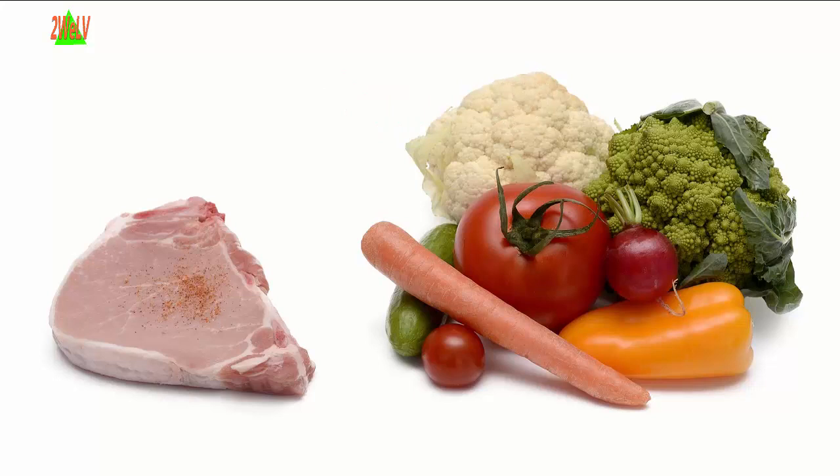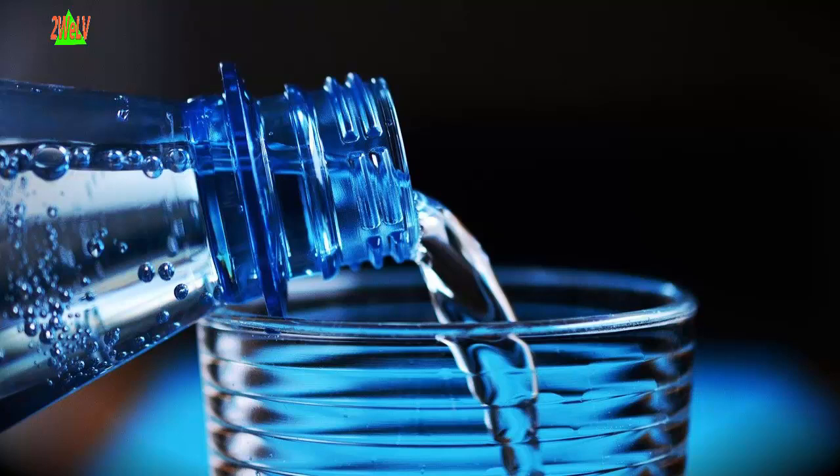Top 10 foods for health. One: Water. Drink 8 to 12 cups of water daily.